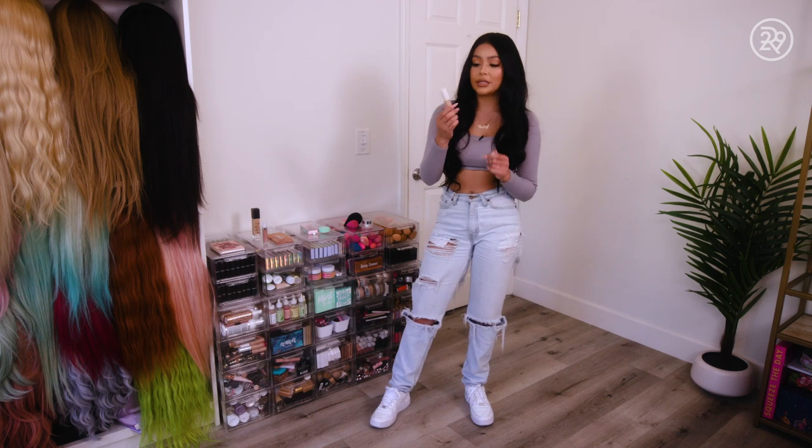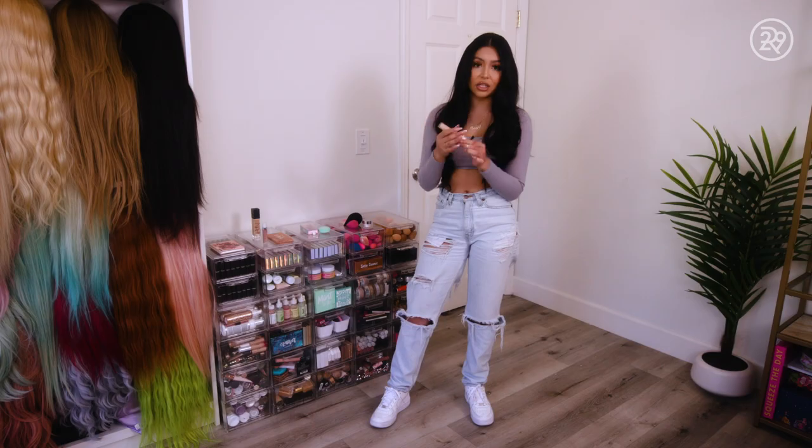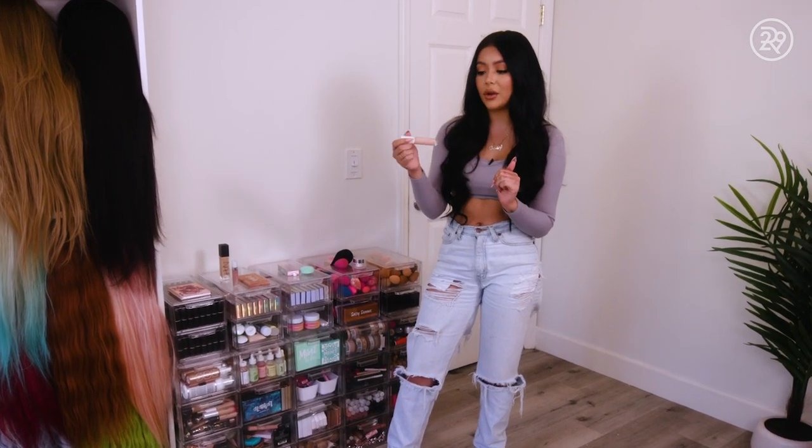By surprise, my favorite concealer is the ELF Hydrating Camo Concealer. I think it's like five dollars, but this concealer is so freaking bomb. You guys should definitely try it out.